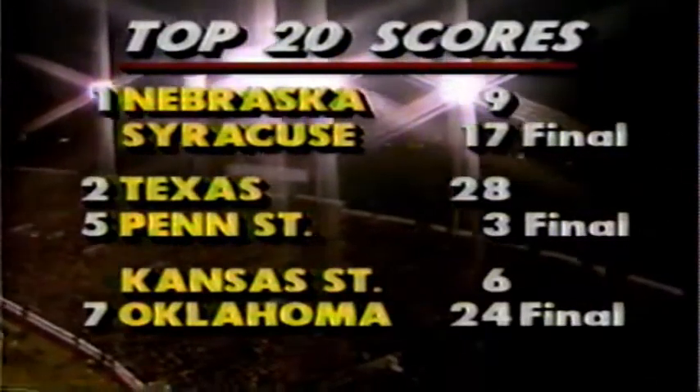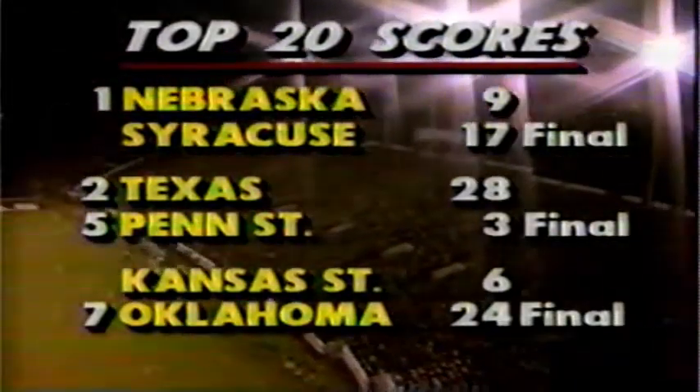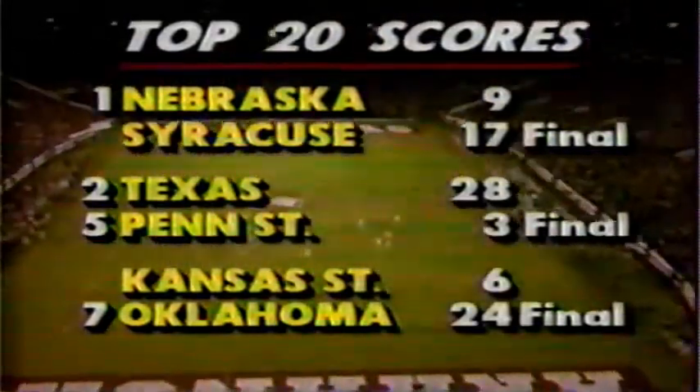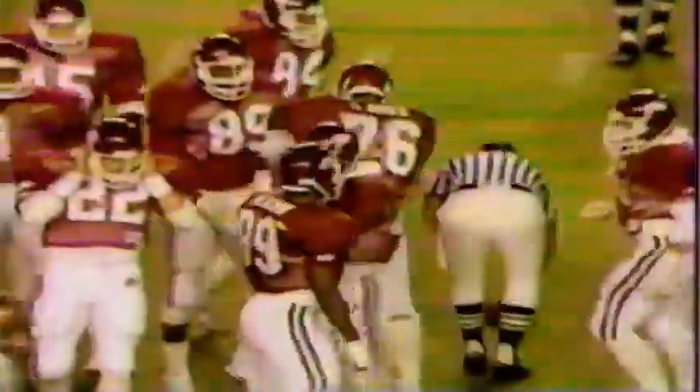Here are scores from around the country — what an interesting Saturday it's been. Syracuse in a stunning upset of number one ranked Nebraska, 17-9, at home in Syracuse. Looks like Texas is a shoe-in to go number one — they routed Penn State, and Oklahoma rolled up a 24-6 win over Kansas State. Navy trying to get going again with Bill Byrne, trailing 3-0. They get to Klaus, who flies the corner on the right and gets about a yard. David Basel, active junior linebacker from Panama City, California, is the leading tackler.